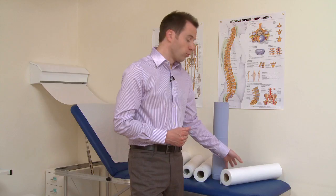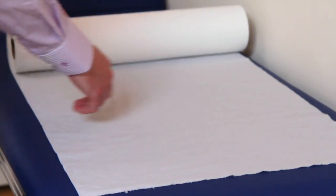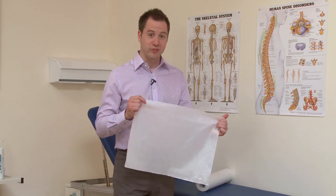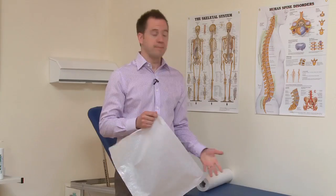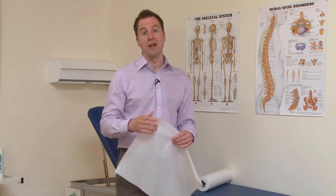We also offer an embossed roll which is extra absorbent and soft to the touch, so that your clients receive the best care possible. Our plastic backed couch rolls stop liquid from going through to your couch and are extra durable. They're really handy to keep your couch clean and hygienic when undertaking procedures using liquids and gels.